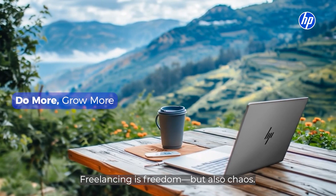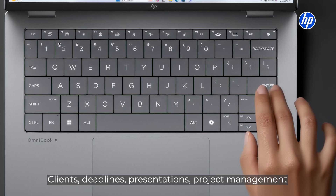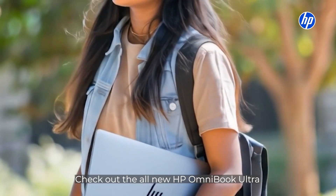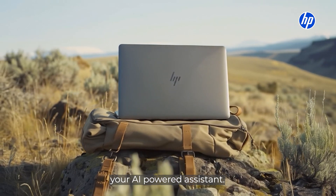Freelancing is freedom, but also chaos. Clients, deadlines, presentations, project management all at the same time. Check out the all-new HP Omnibook Ultra, your AI-powered assistant.